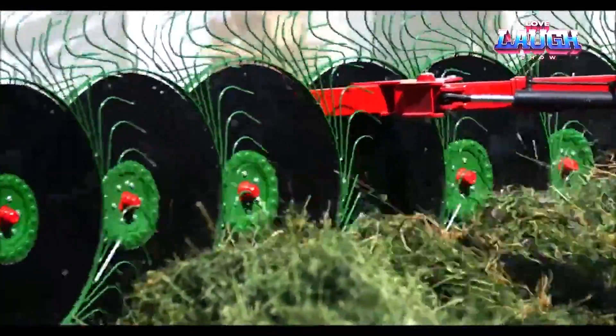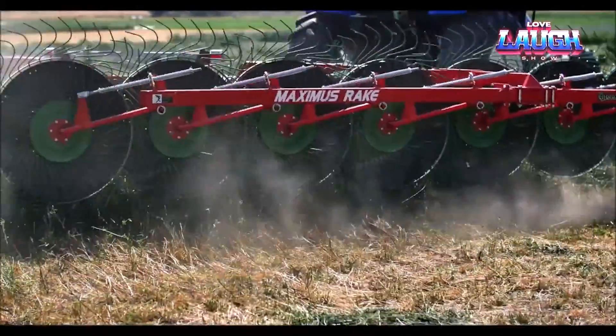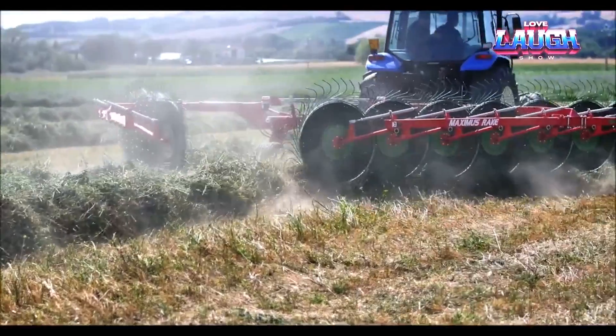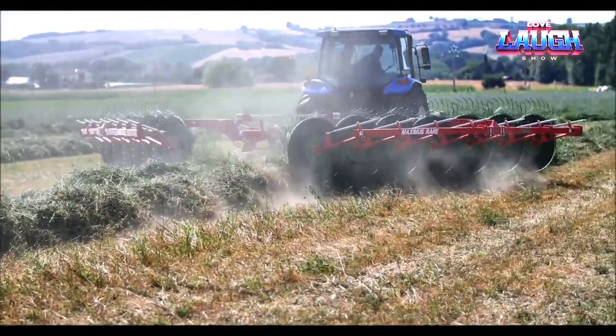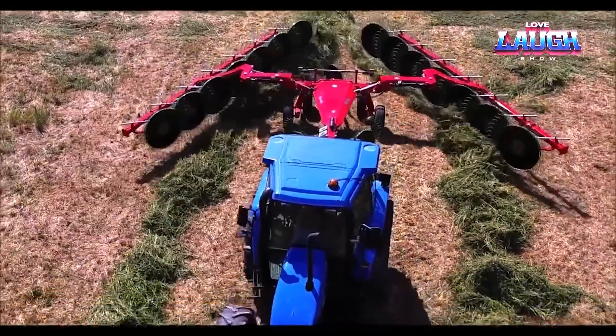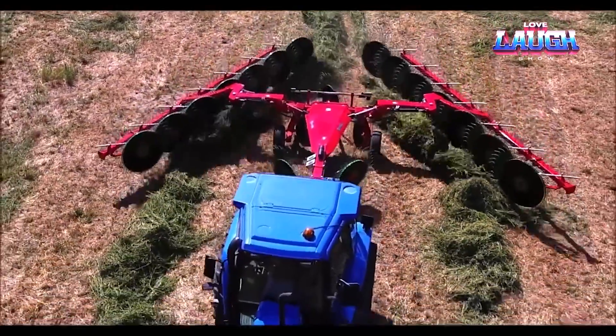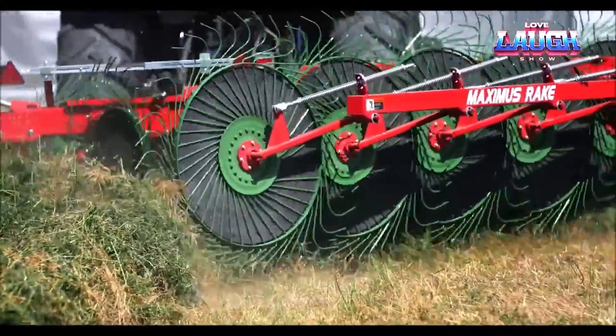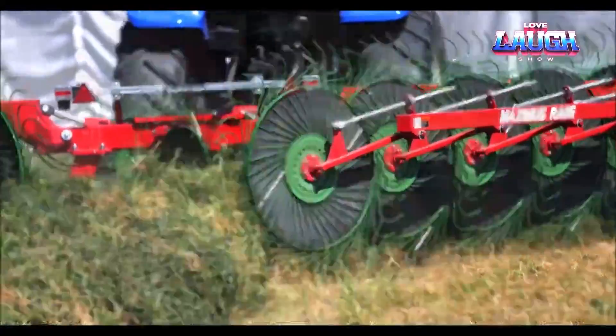If these rakes were placed vertically, they would reach up to the fourth floor, inspiring awe. Additionally, the rake features discs with a diameter of 59.06 inches. However, working with it is not too challenging thanks to the ST system, which enables it to follow the tractor on an optimal trajectory.